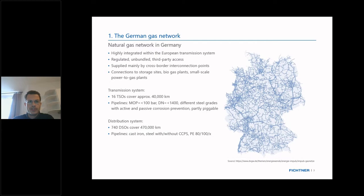Let me give a small introduction on the current German gas network. It's a highly integrated network within the European transmission system, fully liberalized, guaranteeing third-party access. It has many cross-border connection points and is supplied with gas coming from Russia, Norway, and the Netherlands, and is connected to several underground storage sites throughout the country.